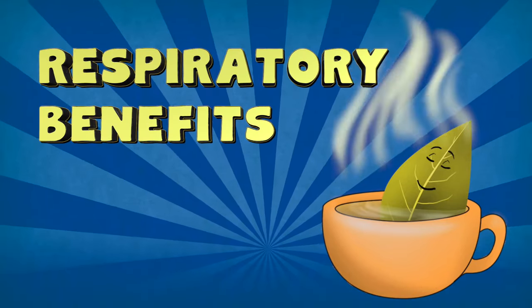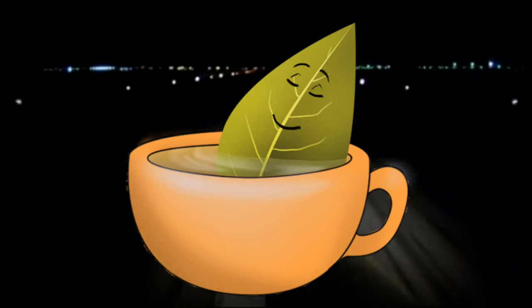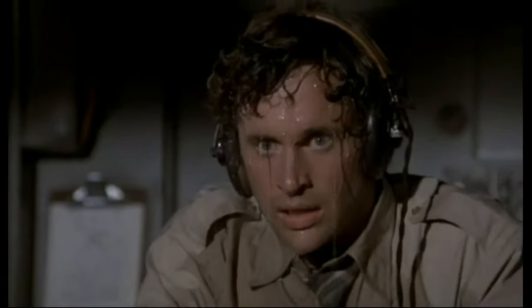Respiratory Benefits. Speaking of bacteria, according to the Biological and Pharmaceutical Bulletin, bay leaves have great antibacterial properties, which make them ideal for helping with coughs and colds. Bay leaf's primary respiratory benefits are believed to be strongest when using it as a poultice or salve. Bay leaf tea also promotes sweating — which can be great if you're wanting to break a fever, open your pores, or just release some toxins.